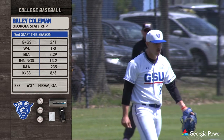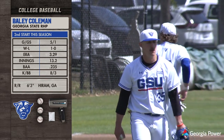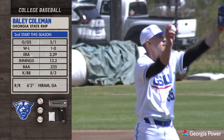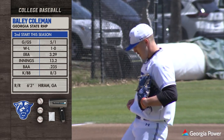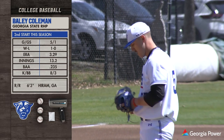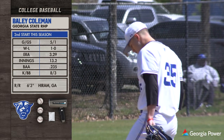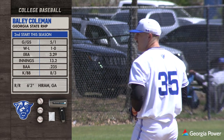There you see Bailey Coleman getting the start today for Georgia State, getting his second start of the season. Great outing last time out — he's 1-0 with an ERA of 3.29. The big right-hander, 6'3" out of Hiram, Georgia, is going to get things started for the Panthers today as they try to take two out of three in this weekend series, the second weekend of conference play.